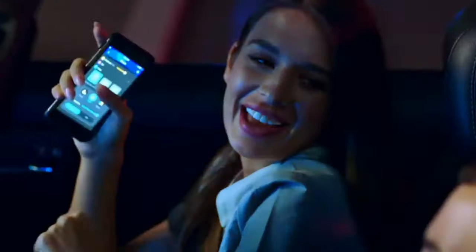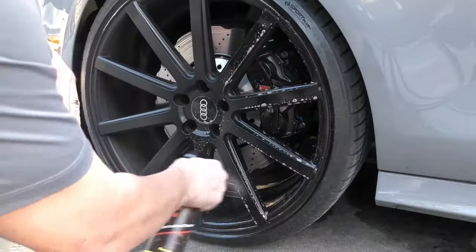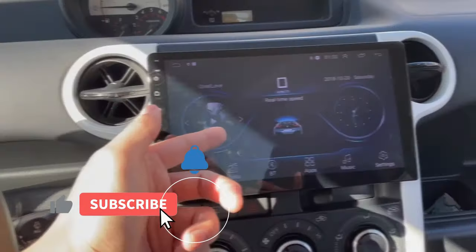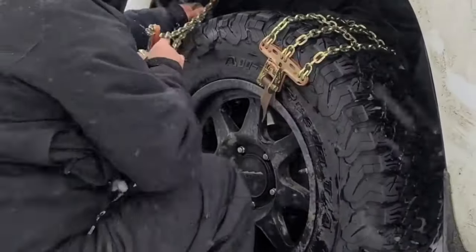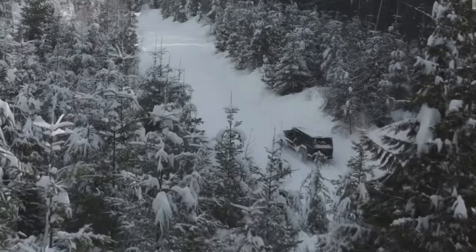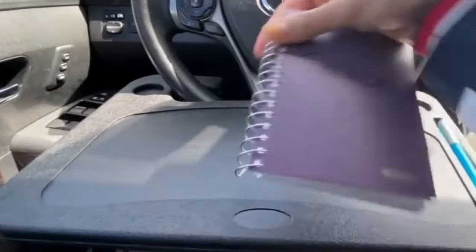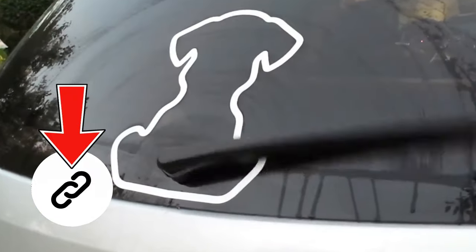Welcome back to Auto Supercar! Today we've curated a lineup of cutting-edge automotive accessories that'll elevate your driving experience. From thread restoration inserts to smart LED strips, we've got it all. Let's explore the latest and greatest additions to enhance your vehicle's performance and style. Stay tuned to Auto Supercar! For easy access to all these innovative accessories, find the links in the description below. Upgrade your driving experience now!